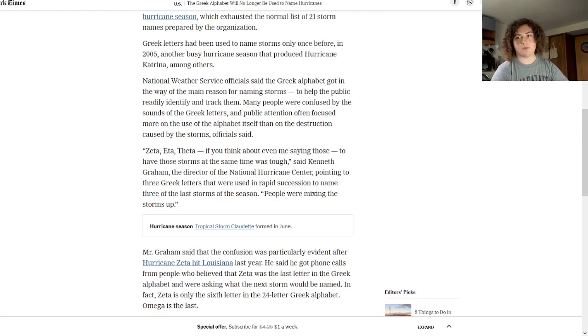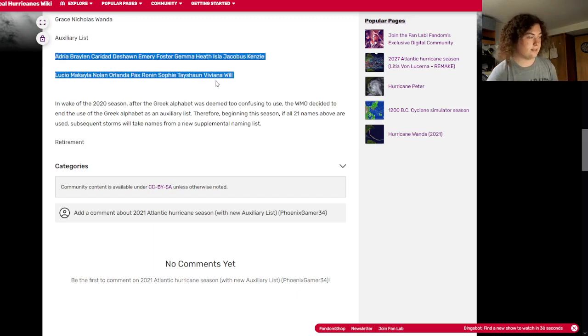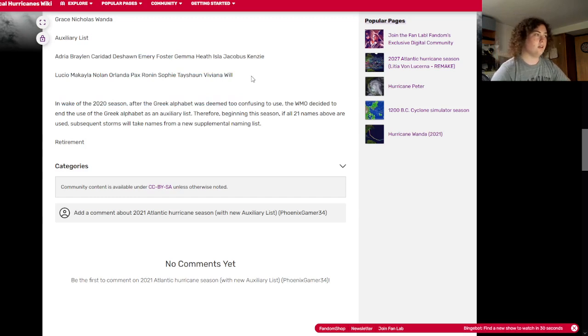They did replace the Greek alphabet with a new 21-name auxiliary list. After Wanda, if another system forms, this is the list they'll use: Adria, Braylen, Karadad, Deshawn, Emery, Foster, Gama, Heath, Isla, Jacobus, Kinsey, Luko, Michaela, Nolan, Orlando, Hacks, Ronan, Sophie, Tayshawn, Vivian, and Will.